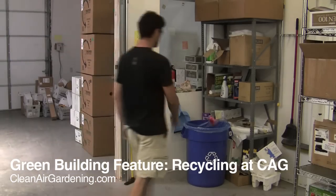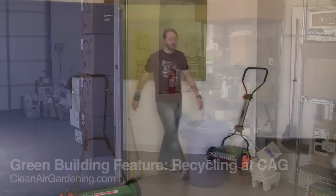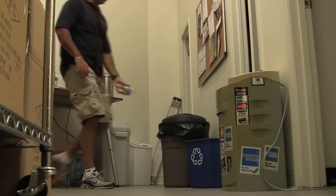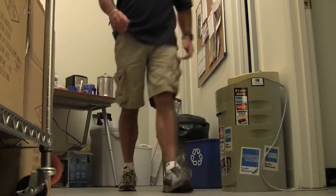CleanAirGardening.com. You may have seen many of our features on what makes us an eco-friendly company at Clean Air Gardening. Besides the name, another thing that we have is an extensive recycling system. If it's something that's recyclable, we're all over it.